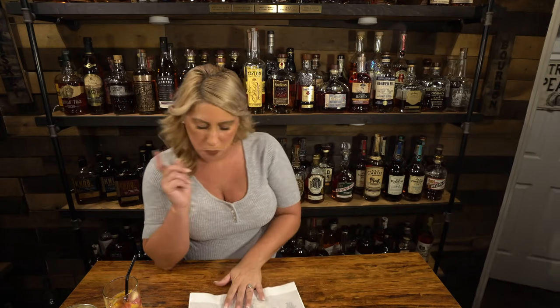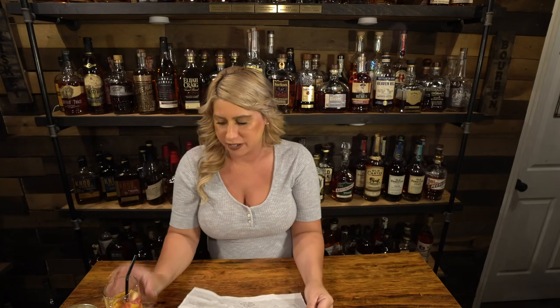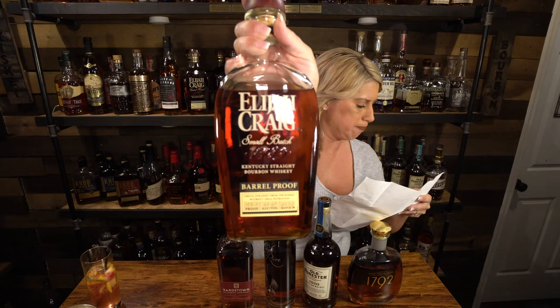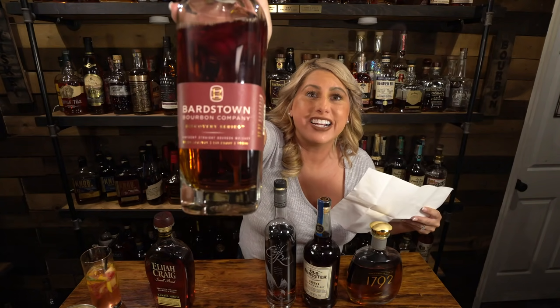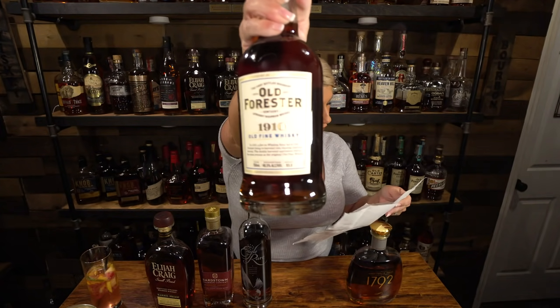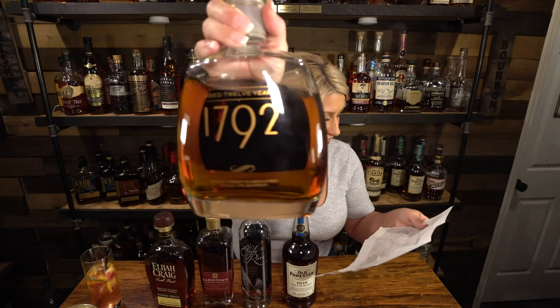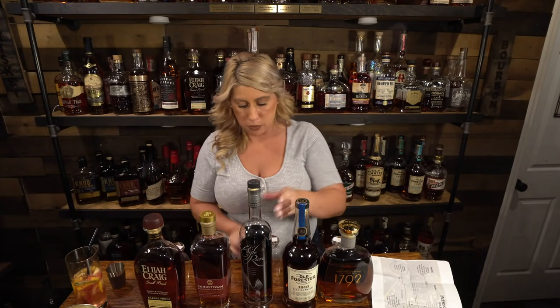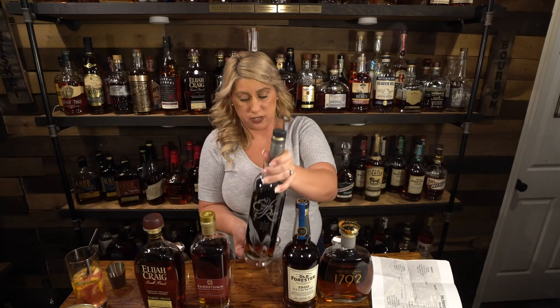With all that said, let's get into the competition. Jamie picks Group 2: Elijah Craig Batch 520, Bardstown Discovery Number Four, Eagle Rare, Old Forester 1910, and 1792 12 Year. As I begin pouring, I'm going to check out the lowest proof and taste it — I feel like that's a good way to start experiencing this.